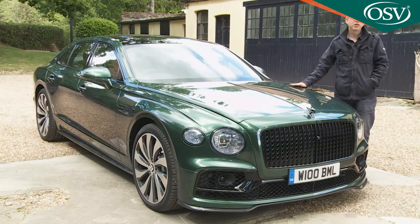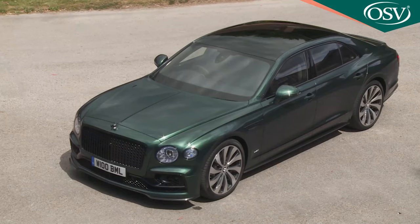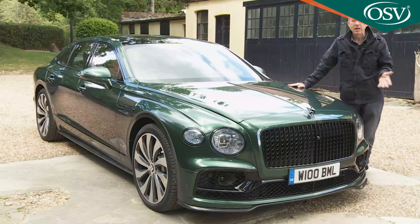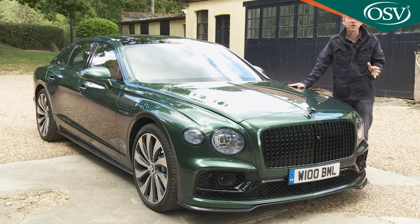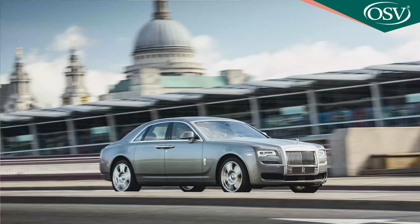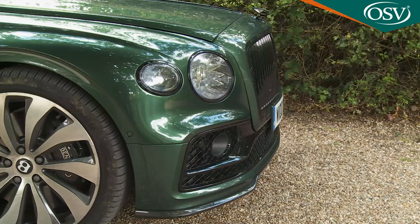Most will agree this third generation Flying Spur to be a more handsome design than its predecessors, with sweeping lines and a sense of added visual purpose this time round. Inspiration for the exterior design was apparently drawn from fuselage surfacing in aviation. This car is big, of course, though the 5.3-metre length is still a little shorter than its two closest rivals, the Rolls-Royce Ghost and the Mercedes-Maybach S650. It sits a little lower than that pair too, and the short front overhangs give a sportier look.